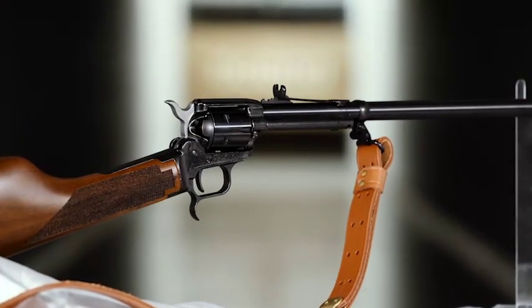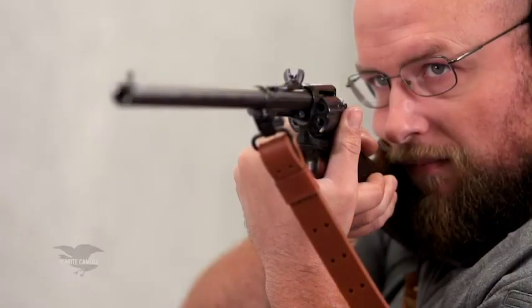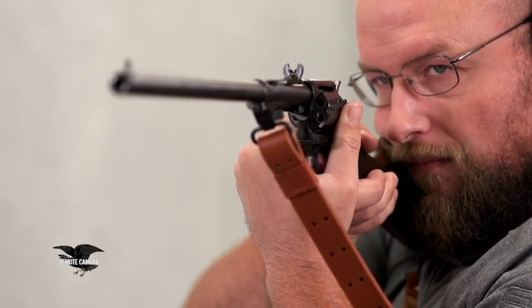For this week's Rifleman Review, we head to the range with the Heritage Manufacturing Rough Rider Rancher. Now this is a .22 long rifle revolving carbine.